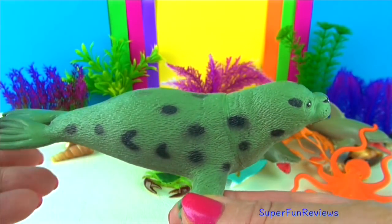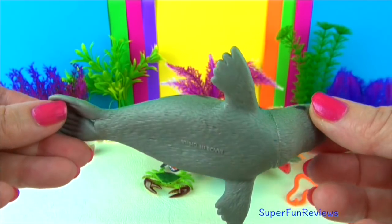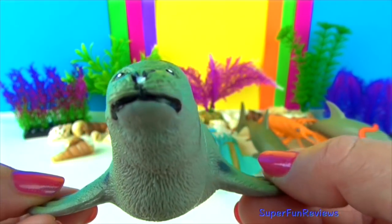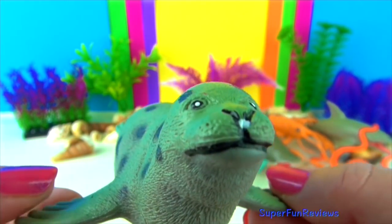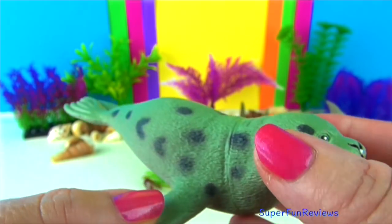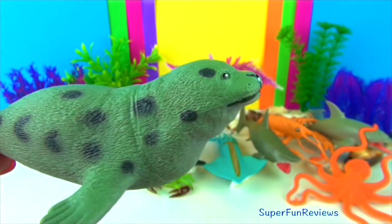Spotted seals are found in the North Pacific Ocean, ranging from Alaska to Japan in arctic or subarctic waters. They have silver to light gray fur with dark spots. Pups are born with a white coat but moult to the adult colours after three or four months. Adults eat a variety of fish including herring, arctic cod and pollock. Juveniles will feed on krill and small crustaceans.